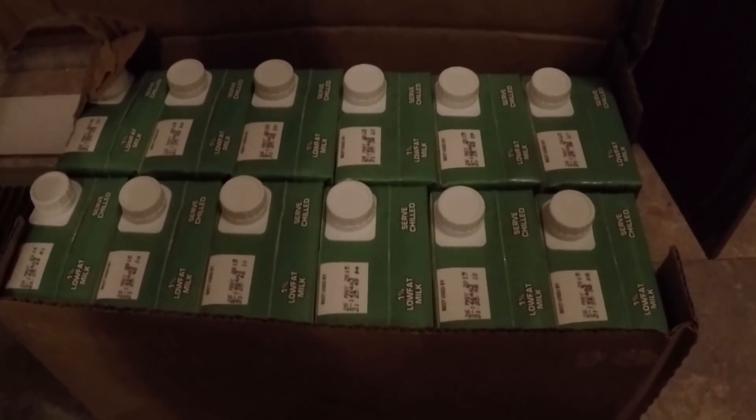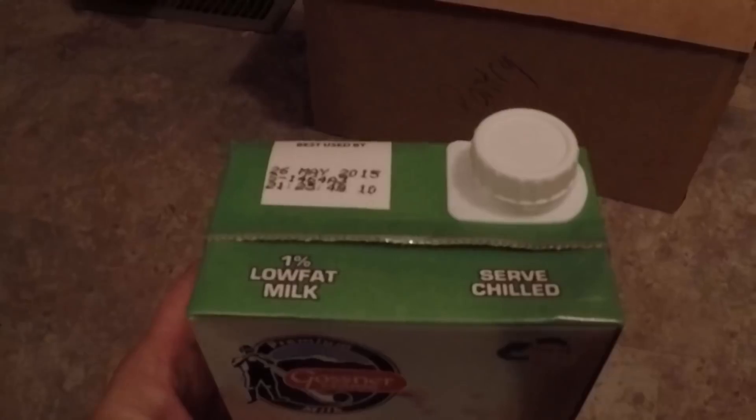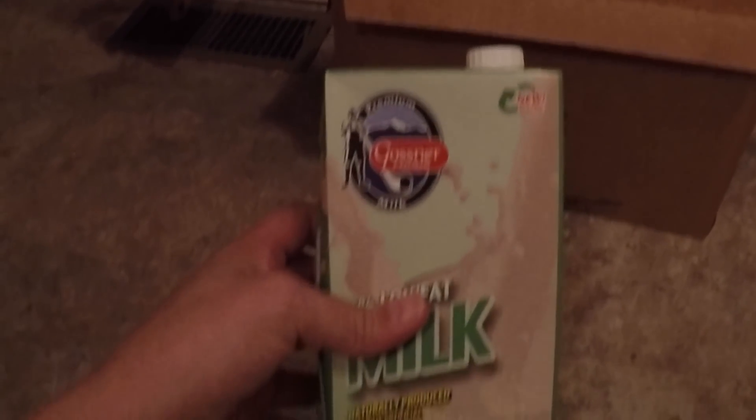I have a case here of Gossner Milk with a Best Buy Date of May 2015. I'm going to try these out. No — the first one's bad. I'll try the next one.